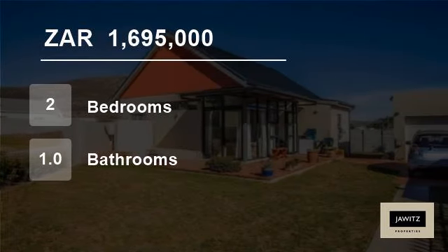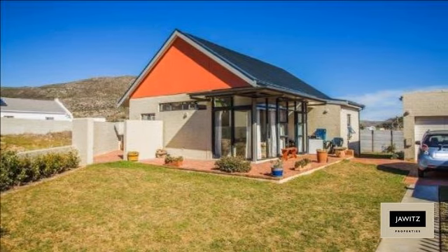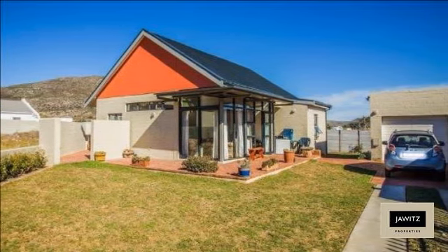Welcome to this two-bedroom house for sale in Milkwood Park, Nordhook, Western Cape, South Africa, for 1,695,000 rand.